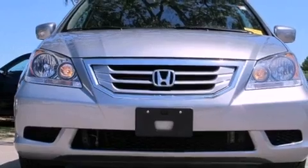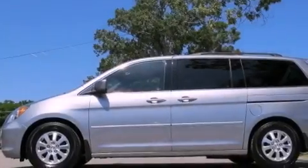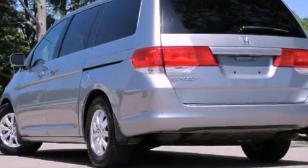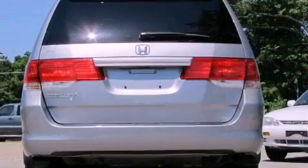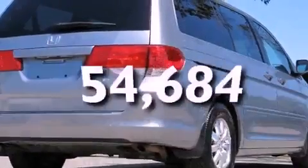All of the following features are included: alloy wheels, a low-tire pressure indicator, cruise control, an electronic throttle, 12-volt power outlets, roof rails, a stability control system, multi-reflector halogen headlights, and air conditioning with automatic climate control. This vehicle has fewer than 55,000 miles on the odometer.